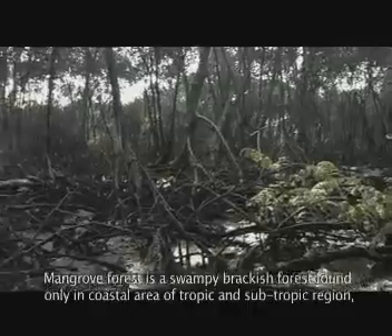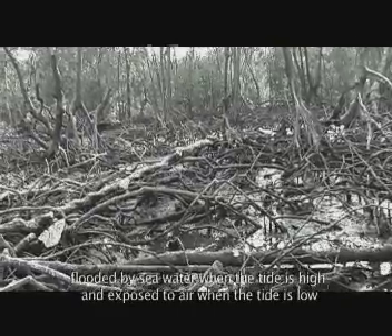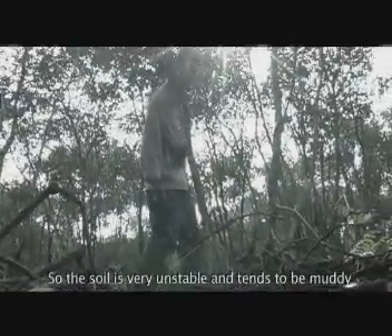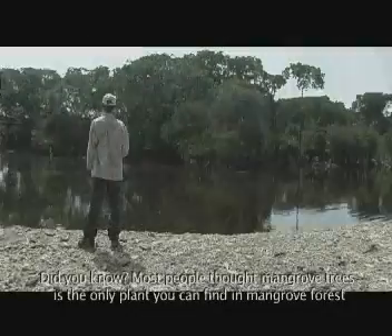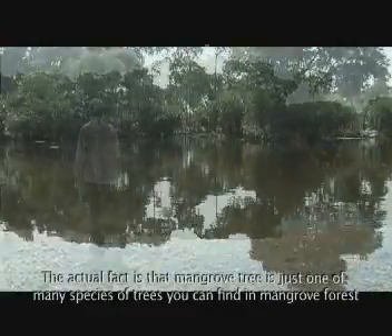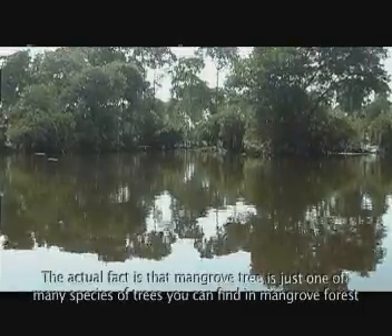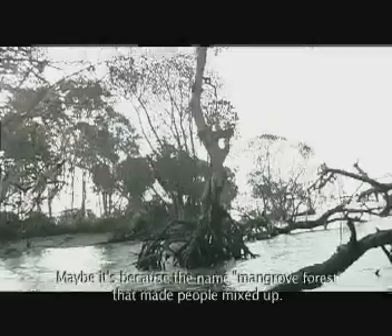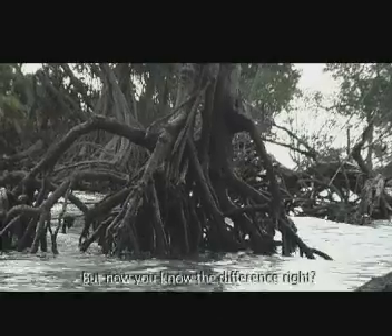Mangrove merupakan hutan rawa payau di pesisir daerah tropis dan subtropis yang tergenang air saat pasang dan terpapar udara saat surut. Jadi, tanahnya tidak stabil dan cenderung berlumpur. Sebenarnya, banyak orang mengira bakau sama dengan mangrove. Itu tidak sepenuhnya benar, karena ternyata bakau itu sendiri cuma salah satu jenis pohon yang mendominasi di hutan mangrove. Makanya, orang suka salah mengira hutan mangrove sama dengan hutan bakau.